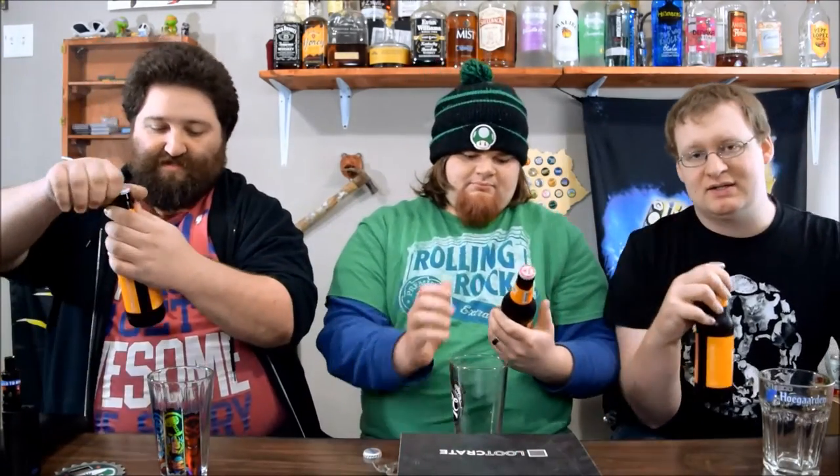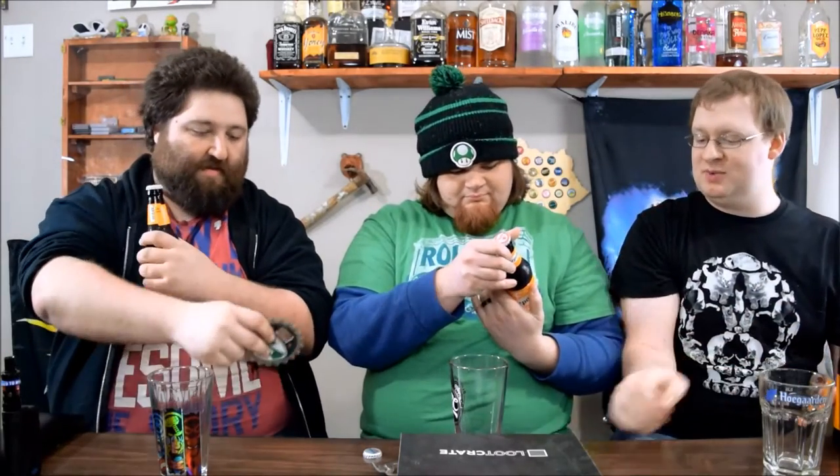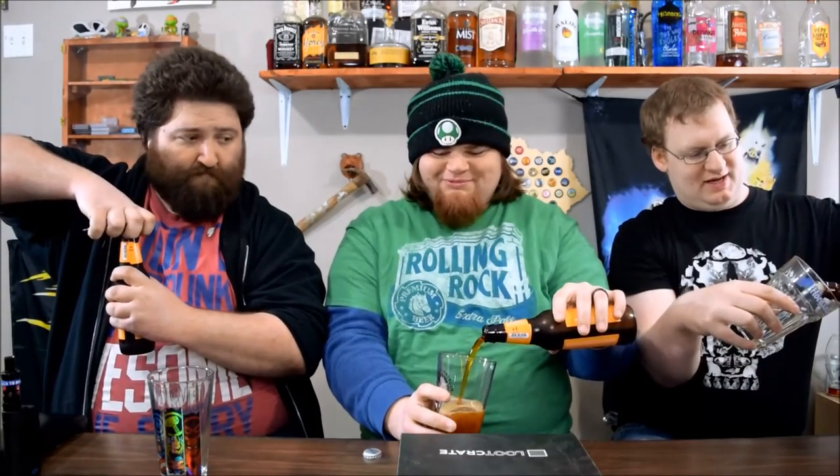Today we have Hudepohl Festival Bock. It doesn't say how much alcohol is in it, so that will be in the description. This is not a twist-off. I expected it to be a twist-off. It's trying to escape — that's the one I dropped on the floor.